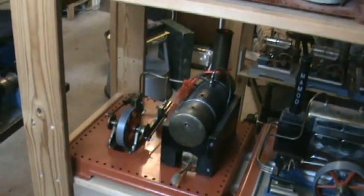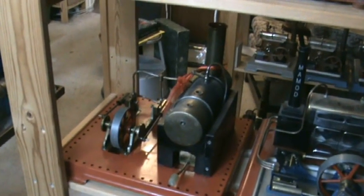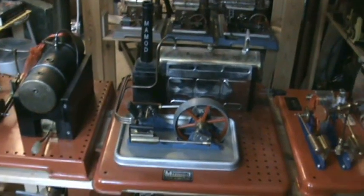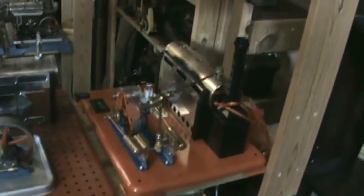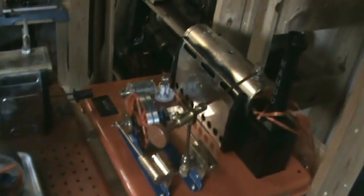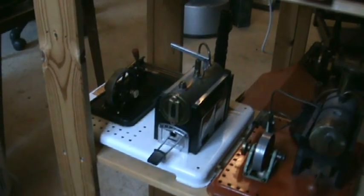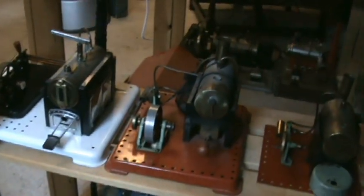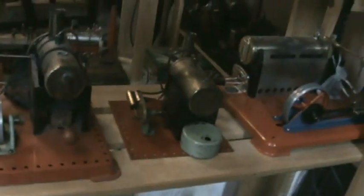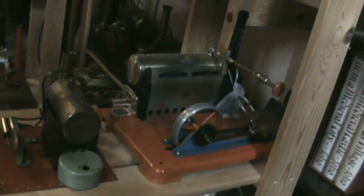Here we have some twin cylinders — there's the SE3, SP5, and SP5D with a dynamo. And some single cylinders — there's a rather unusual SP4 with a white base. There's an SP1, an earlier SP1, and SP6.